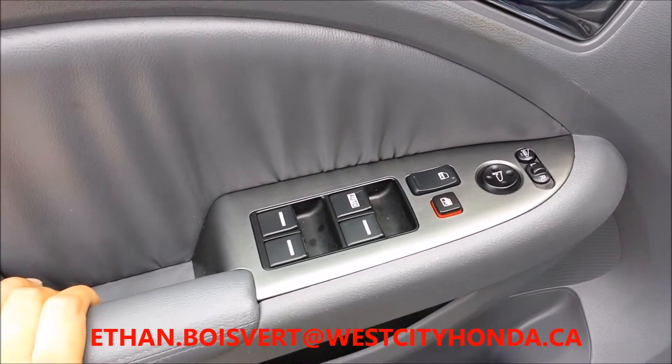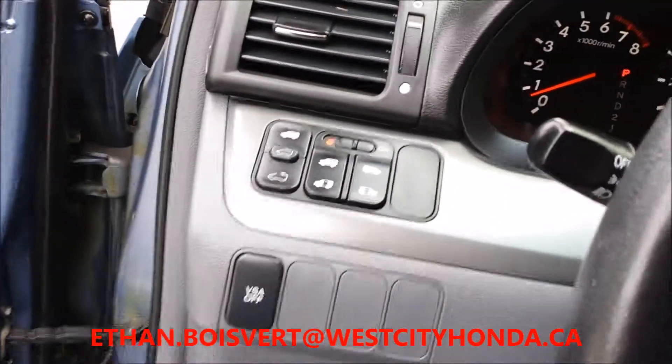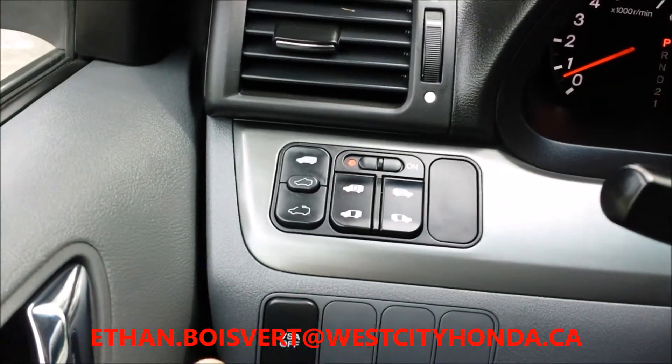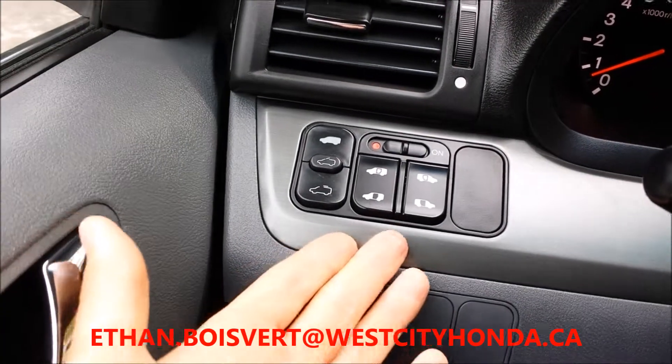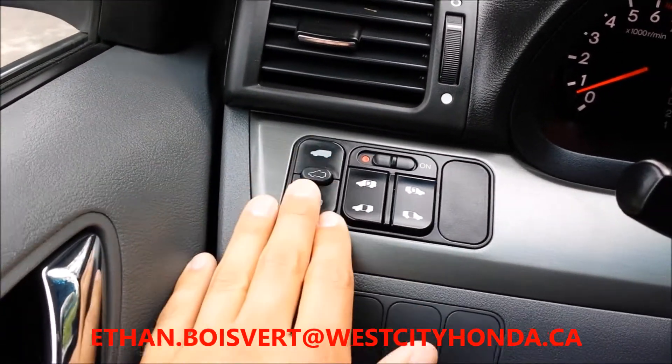Power locks, power windows, power heated mirrors. You've got all your power door controls right on the key fob as well as right on the left side of the dash here, and then there's your sunroof controls here.